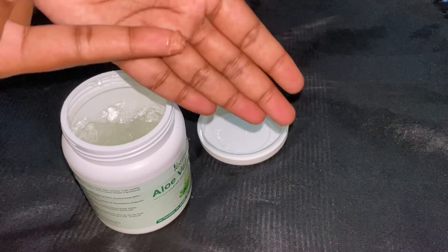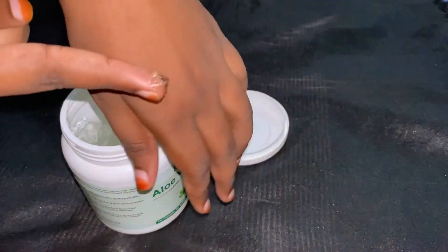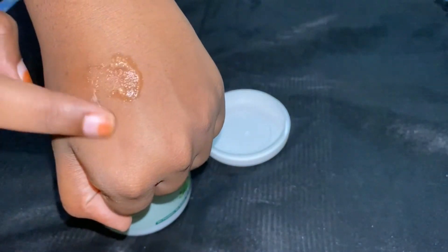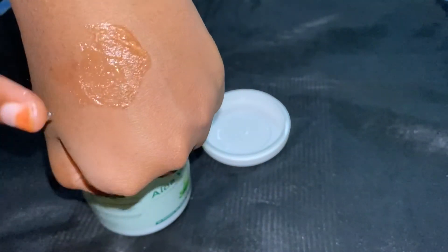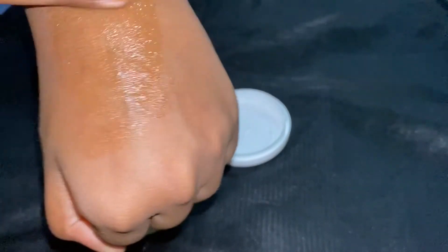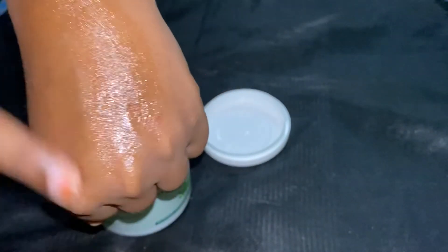There are some jelly moisturizers like the Elf Super Hydrate moisturizer, which smells great and sinks into the skin. I was expecting something like that, but no — it doesn't spread so easily, it feels sticky, and your hands start smelling bad as well.